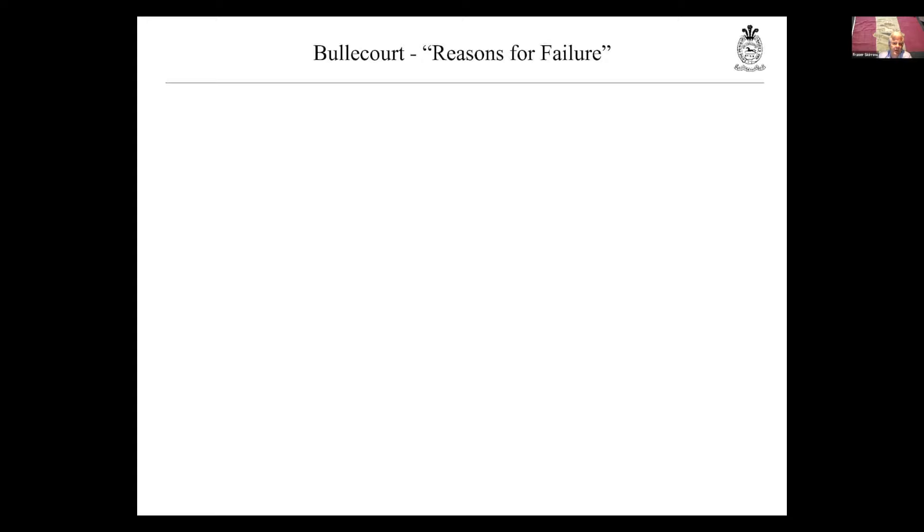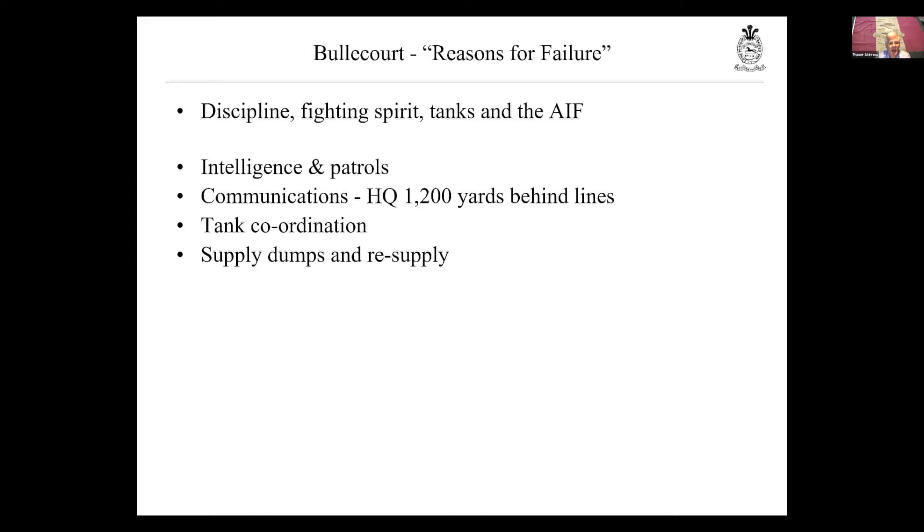When they realised how badly it had gone they sat down to do the after-action report. The first draft is entitled 'Reasons for Failure'; the draft actually presented is entitled 'Some Observations on the Events of the 3rd of May' — clearly watered down as it went through. The first draft from 62nd Division blames the discipline of the troops, the fighting spirit of the troops, the failure of the tanks to support the infantry properly, and of course the Australians — thus implying there was nothing at all wrong with the plan at divisional or brigade level. It was the fault of the guys on the ground.